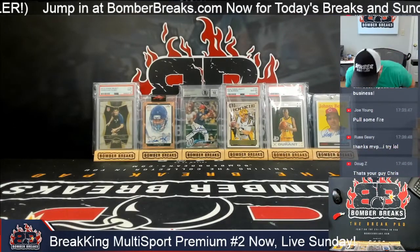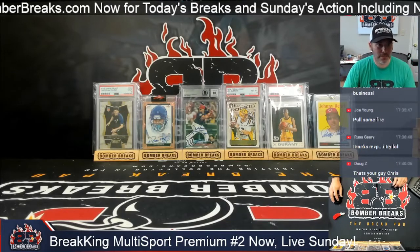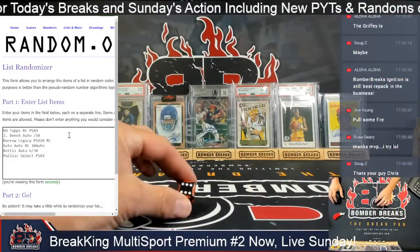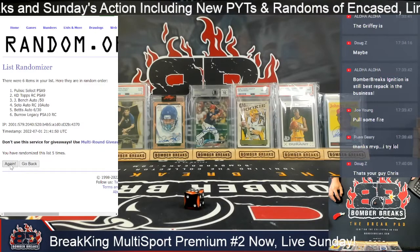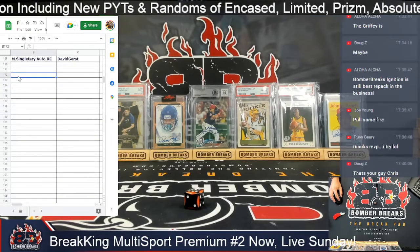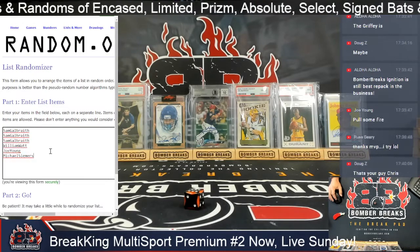So one auto and one non-auto across the board. Let's see where they're going — good luck guys. The cards are: Johnny Bench, KD Kevin Durant, Jerome Bettis, Juan Soto, Christian Pulisic, and Joe Burrow. And our group is Sam, William, Joe, and Michael. Good luck, you guys — here we go.